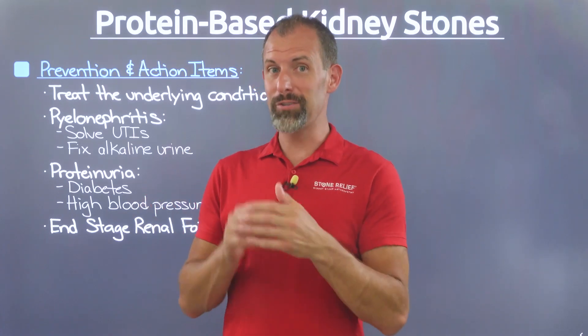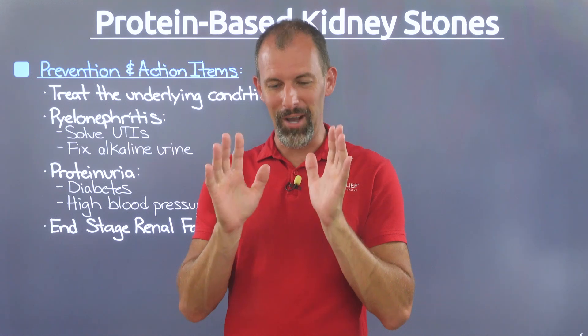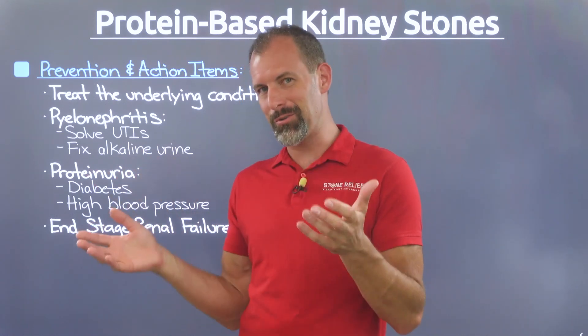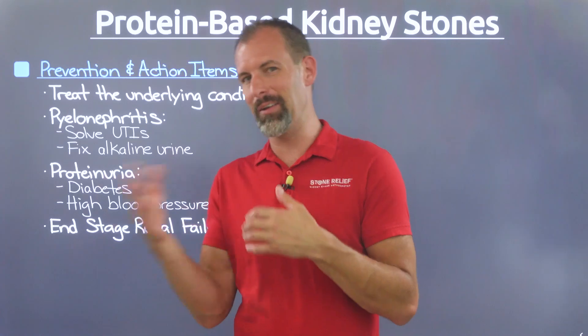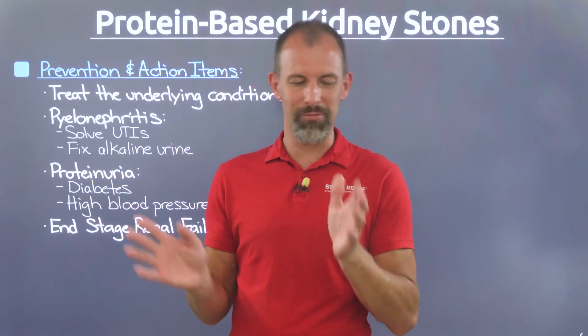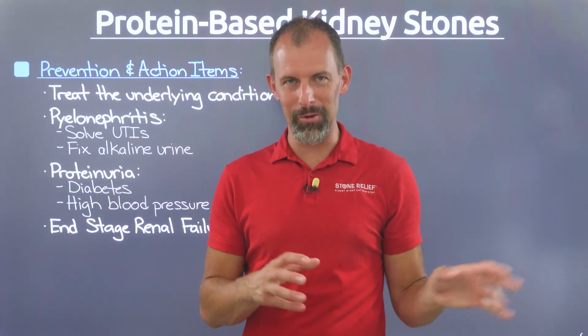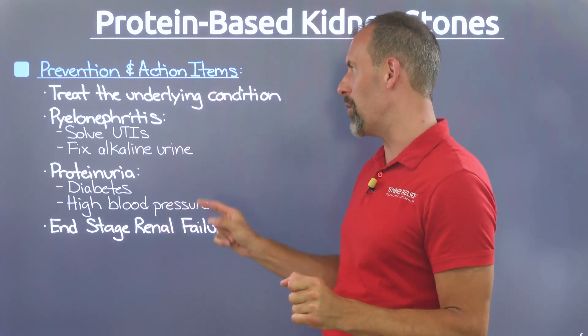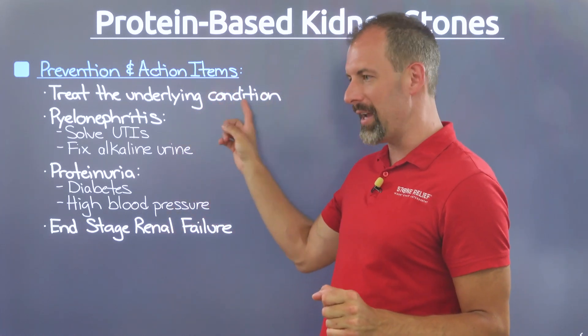Welcome back — I lied. There's only three types of protein stone, not four. I goofed up on the first slide and at the end of the last chapter, mistaking it for another video. My apologies. But nevertheless, let's talk about prevention and action items.